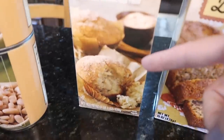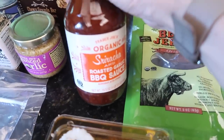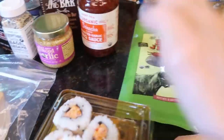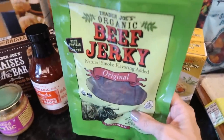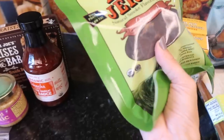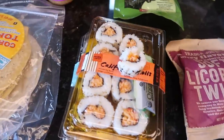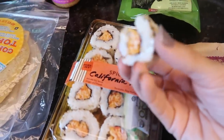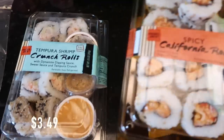This Sriracha barbecue sauce is the best barbecue sauce I've ever had — not too spicy, just spicy enough, so good. I got some beef jerky, which I don't normally buy. It was expensive for the amount you get — I feel like I could make my own. I actually cracked into this one because I was so hungry, but I didn't even finish a whole piece before I got distracted by something else.